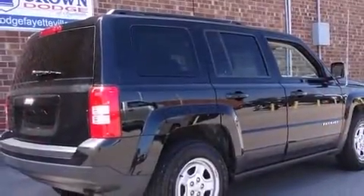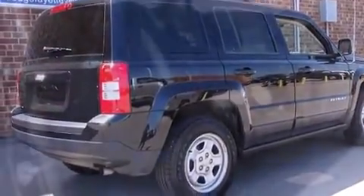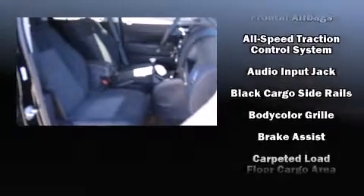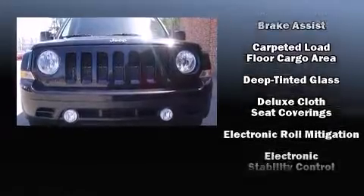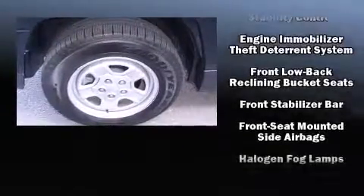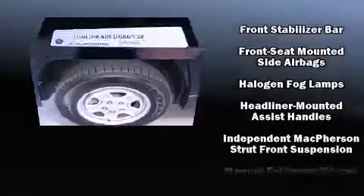Jeep ensures the safety and security of its passengers with equipment such as dual front impact airbags, front side impact airbags, traction control, brake assist, anti-whiplash front head restraints, ignition disabling, and ABS brakes.